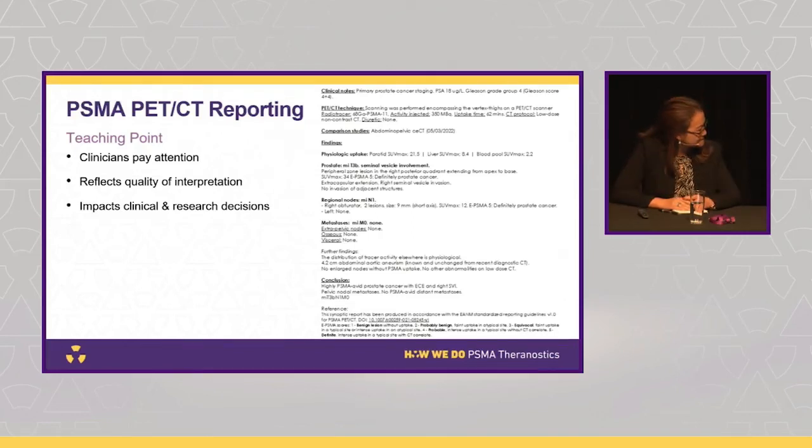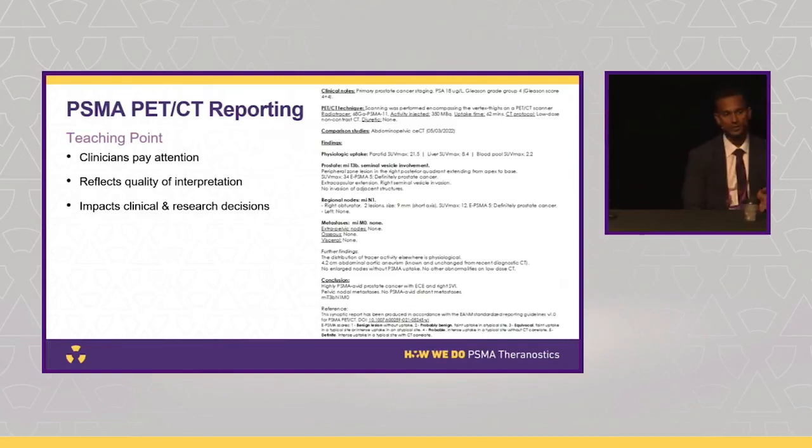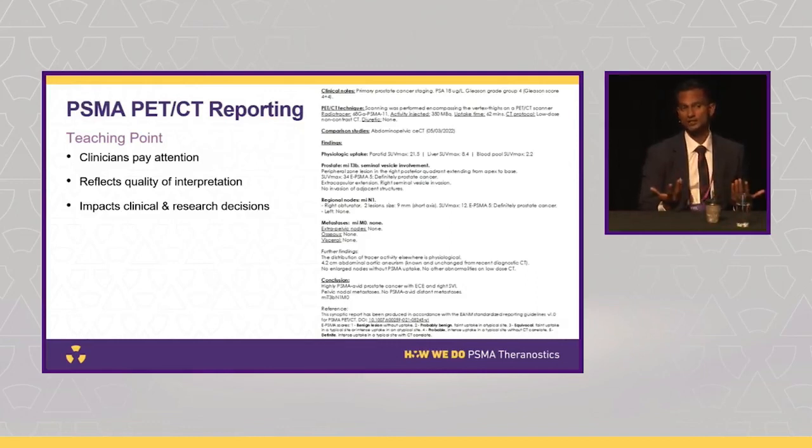Shankar: From a clinician's perspective, as Declan mentioned, you don't want to steer a patient away from potentially curative local therapy. I've been saved several times by nuclear medicine colleagues who correctly identified uptake in sacral or celiac ganglia, rather than letting me proceed with SABR for what I thought was oligometastatic nodal disease. These can be reported incorrectly externally and lead you down completely the wrong pathway.